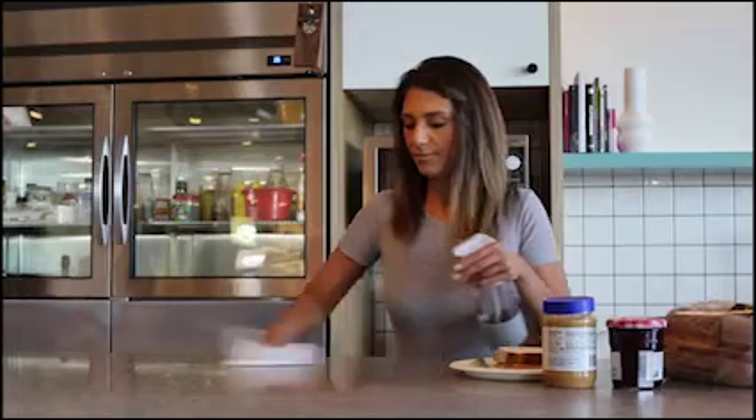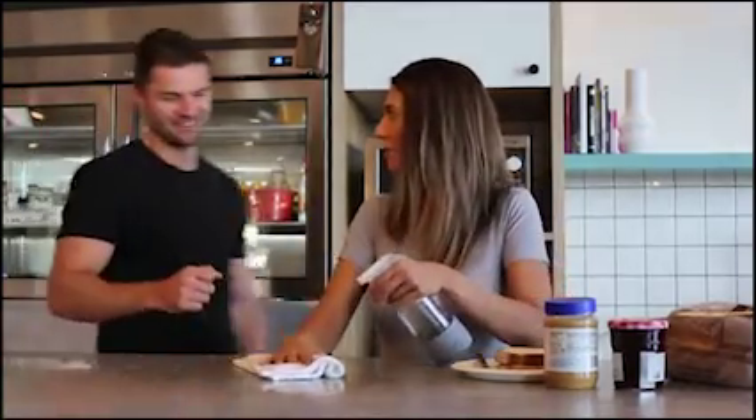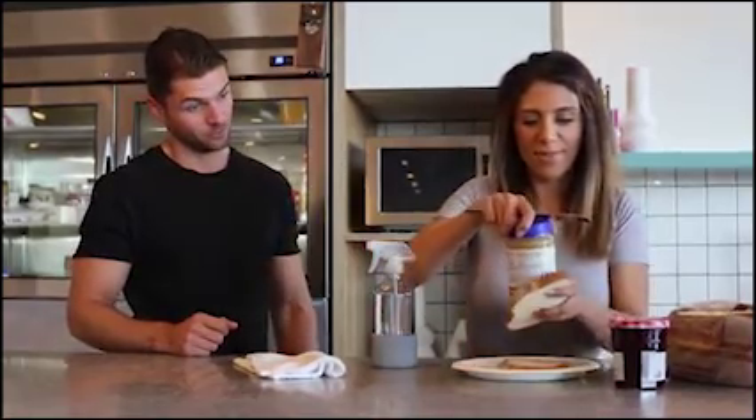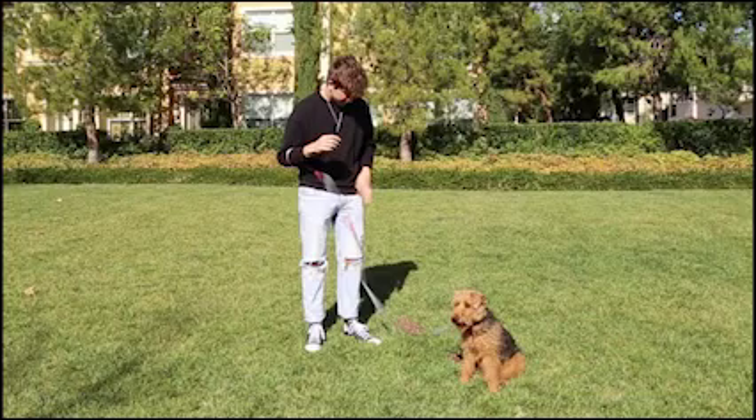And this was once you. Hey babe, you got anything to eat? Yeah, I was actually about to make some sandwiches for her. And sadly, this was probably also you.